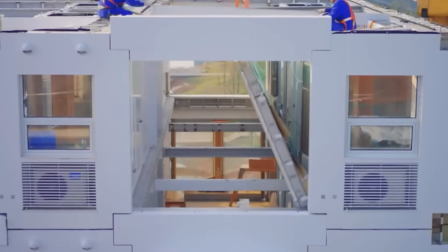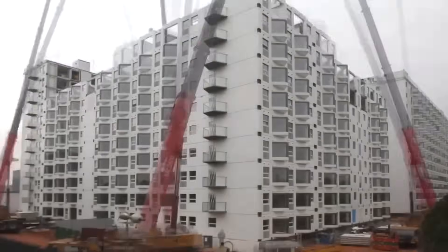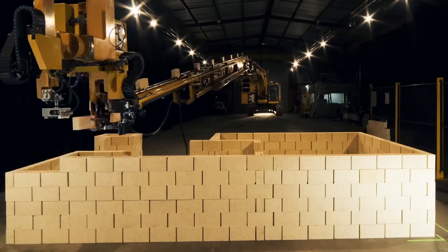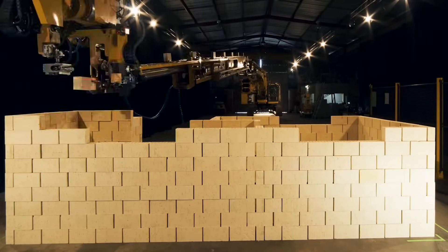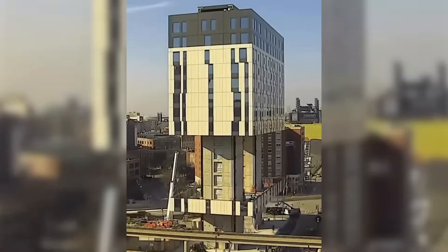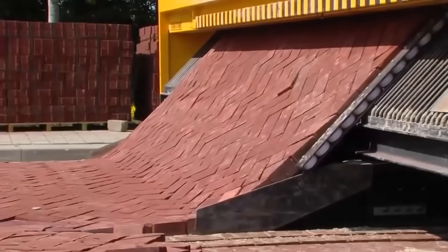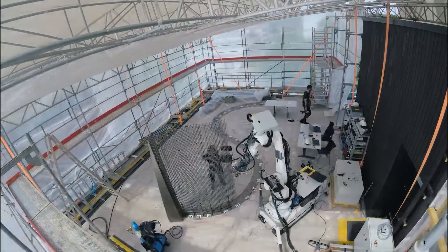Have you ever wondered how long it takes to build a modern multi-story building? You might think it takes several months or maybe even a year. You'll be surprised to hear that modern technology has advanced to the point where construction of modern multi-story buildings can be completed in just a few hours. In this video, we will tell you about the most cutting-edge construction technologies that allow homes to be built in a matter of hours and more.